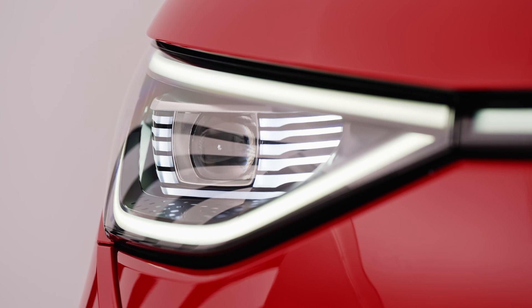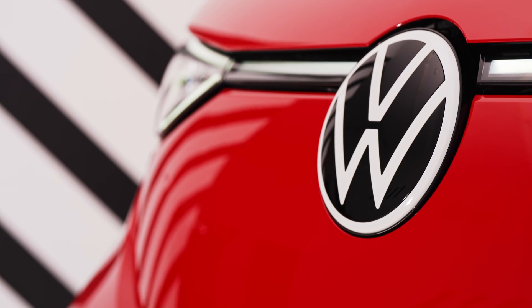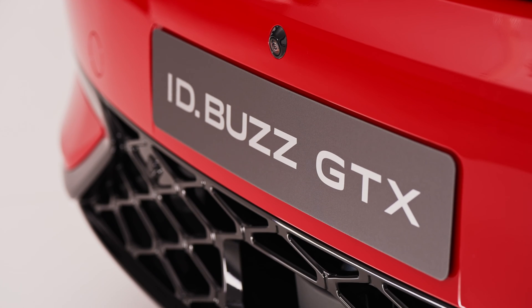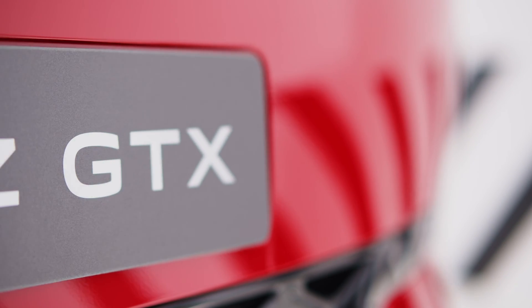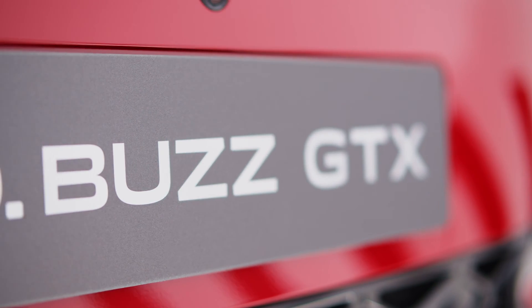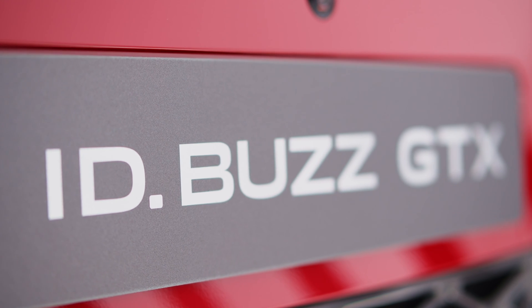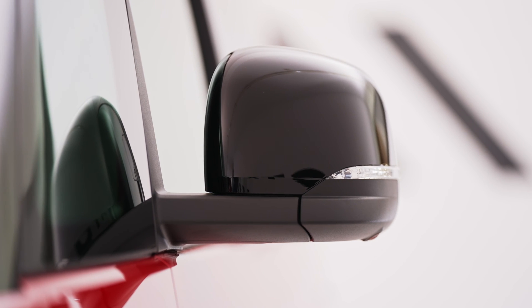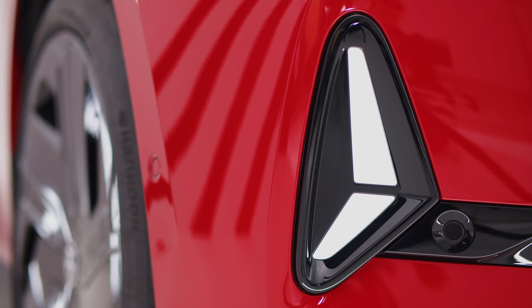Designed to turn heads wherever it goes, the ID Buzz GTX features muscular body lines and sculpted surfaces that exude strength and confidence. The vehicle's wide stance hints at its powerful performance capabilities while also enhancing aerodynamics for improved efficiency.